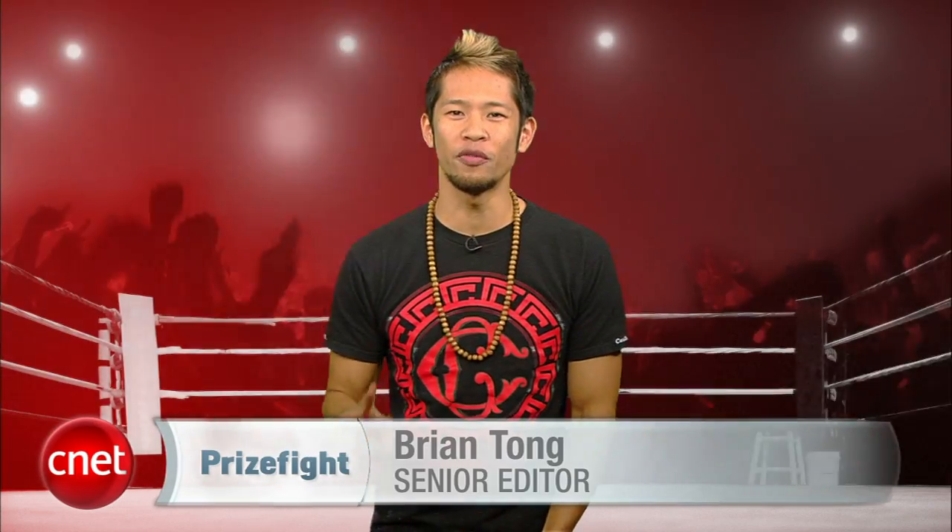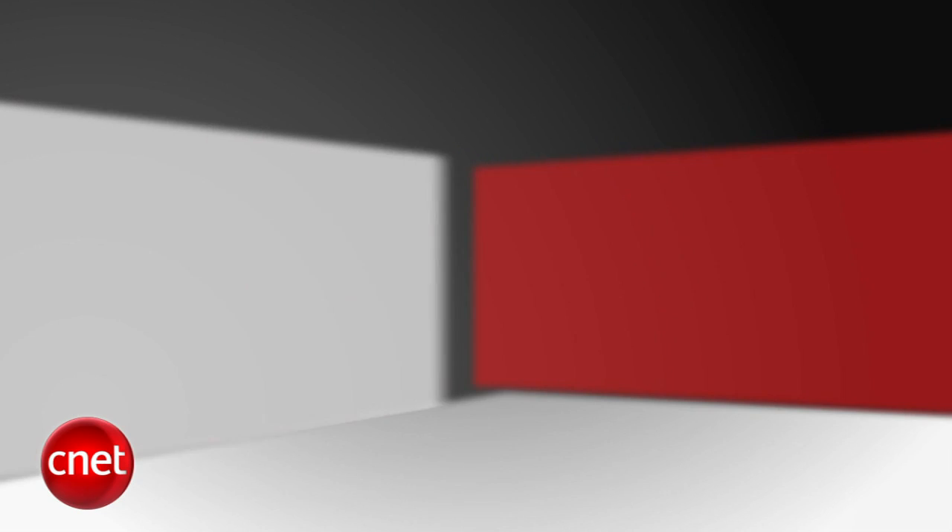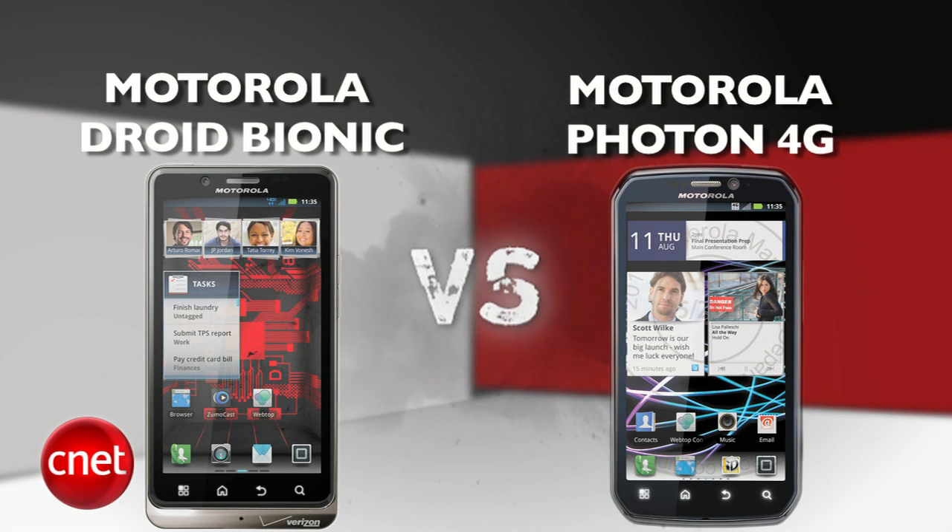What's up Prize Fight fans? I'm Brian Tong and this is a battle between two of the best that Android has to offer. It's a Prize Fight punch-out between the Motorola Droid Bionic on Verizon and the Motorola Photon 4G on Sprint.